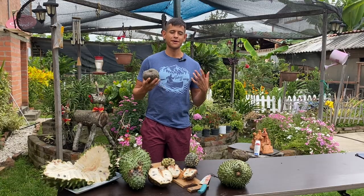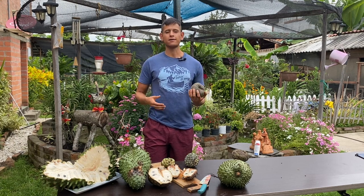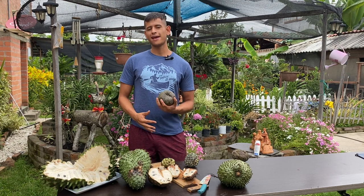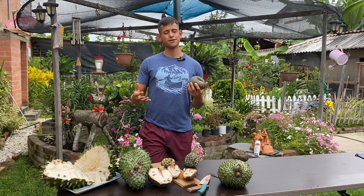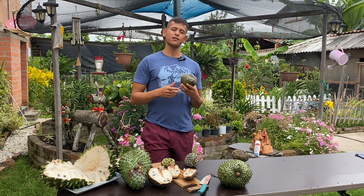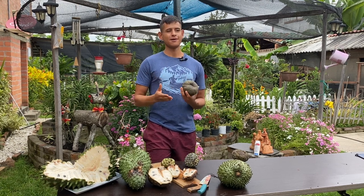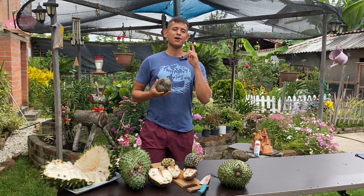Thank you so much for watching this comparison video of these annonas here in Colombia. I hope you learned something new about a certain annona, and I'm really happy to get my hands on all of these to compare and contrast — talking about taste, texture, appearance, how to differentiate them, and where they grow best. I'm Harley from Garden NFL. If you have an annona you think I should grow or do a video on, or a favorite fruit or fruit tree you'd like an in-depth look at, please let me know in the comments. Thanks again and have a good day, bye bye!